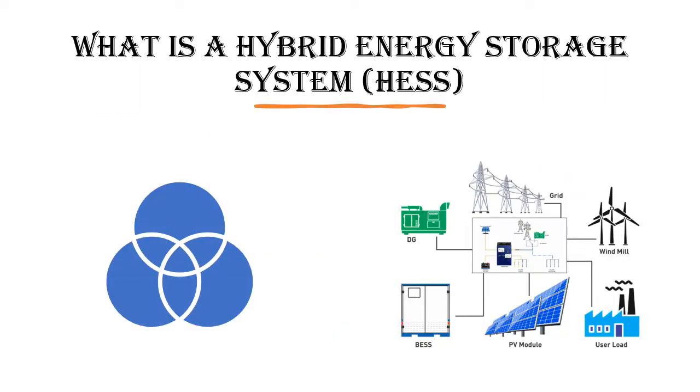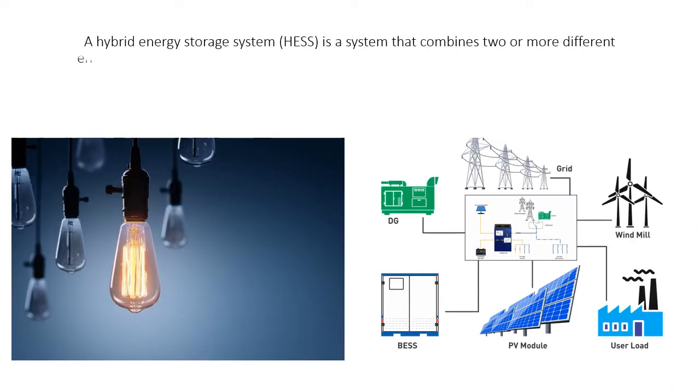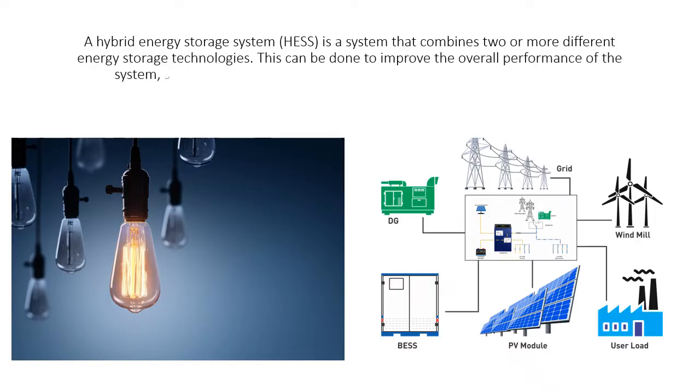A Hybrid Energy Storage System is a system that combines two or more different energy storage technologies. This can be done to improve the overall performance of the system, such as by increasing its energy capacity, power output, or efficiency.